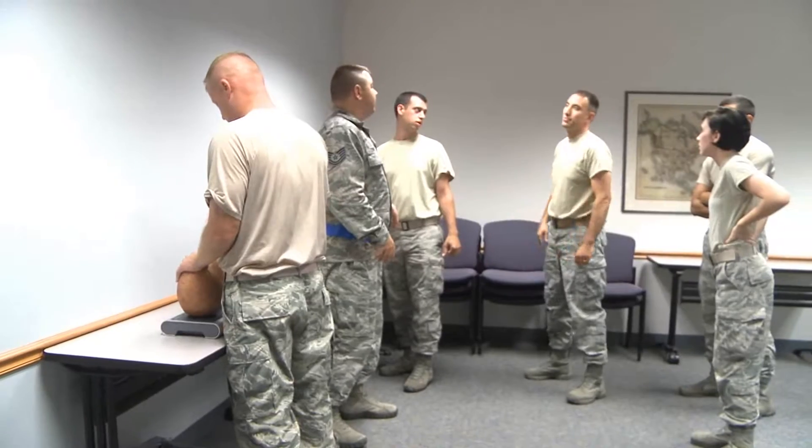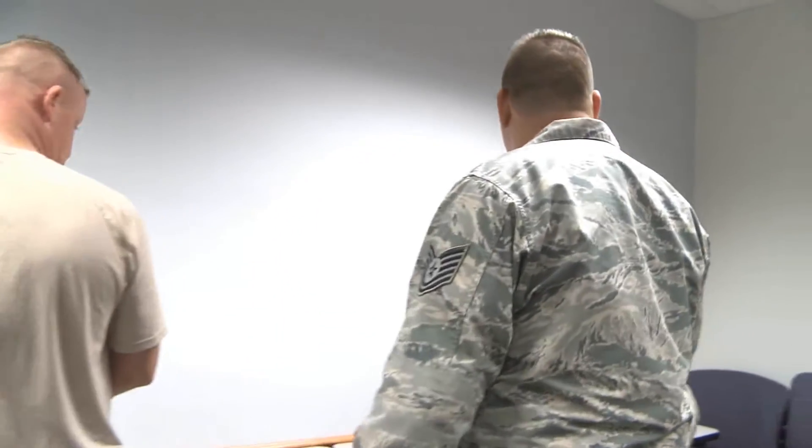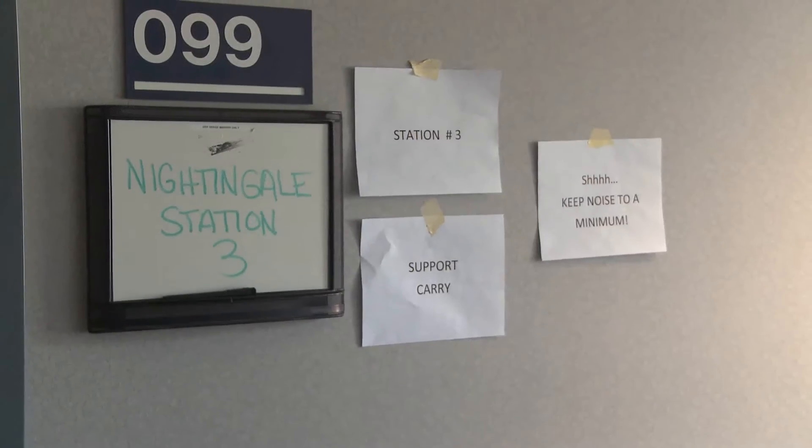The change came after getting feedback that the class was boring. Why do we do this? Death by PowerPoint. So it's just another opportunity to expand the horizons outside the box and give a realistic view of what could happen outside.